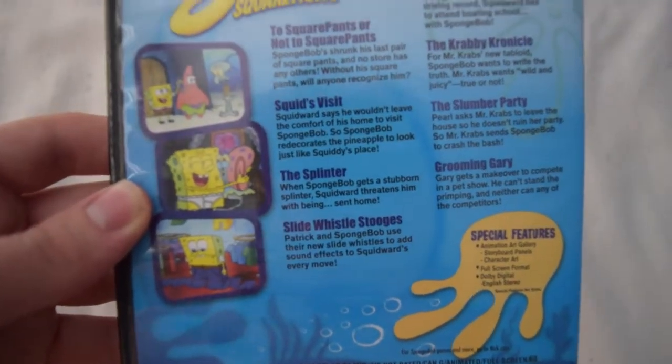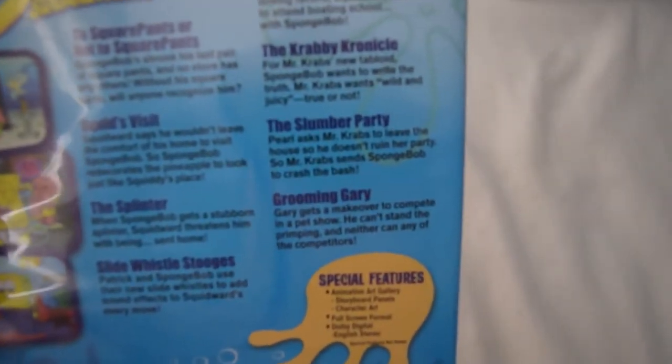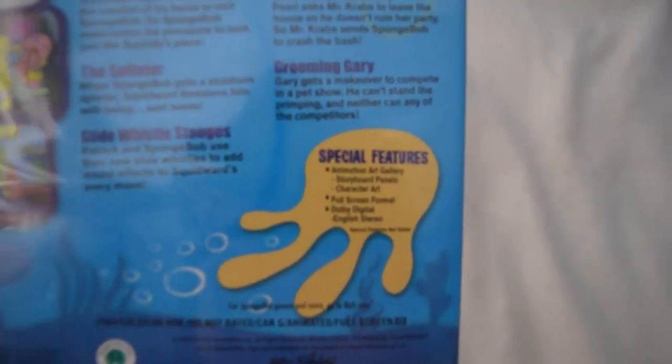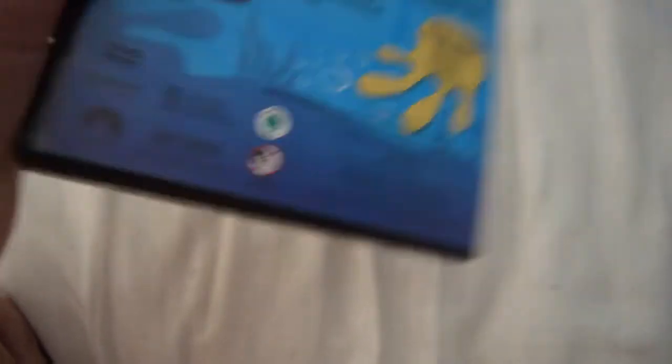And there's the back. Episodes are: 'Two Square Pants or Not Square Pants,' 'Squid's Visit,' 'The Splinter,' 'Slide Whistle Stooges,' 'Boating Buddies,' 'The Crabby Chronicle,' 'Slumber Party,' and 'Grooming Gary.' The special features are an animation art gallery, animation art gallery with storyboard panels, and character art. It's not rated — at least in 2009 — and it is 88 minutes total.